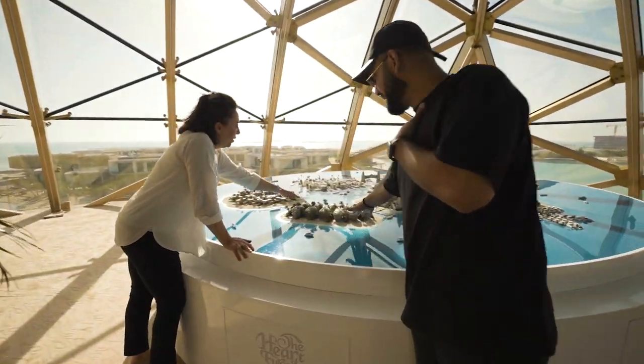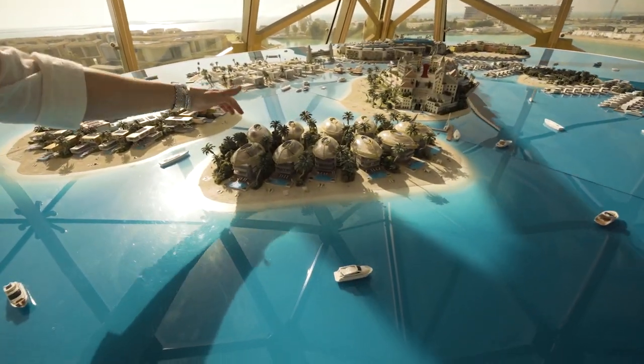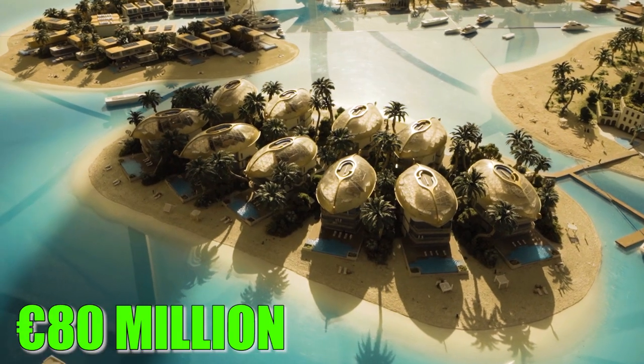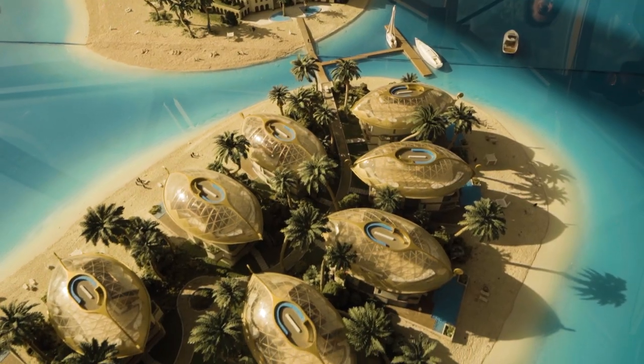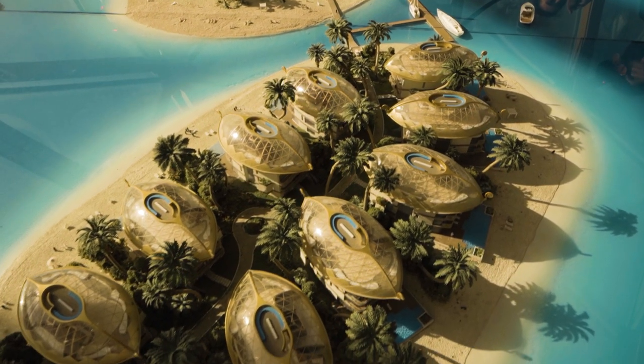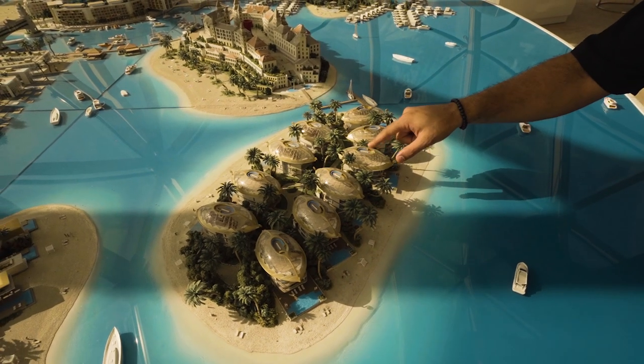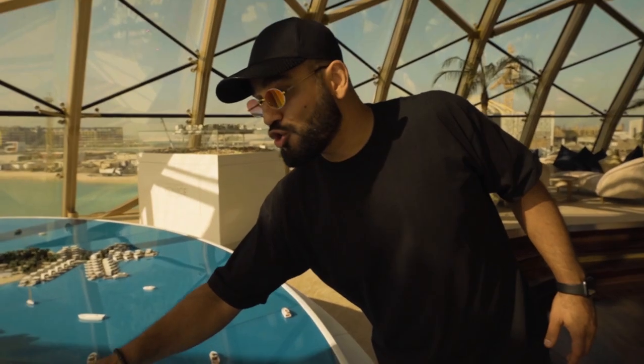So the question everyone's wondering: how much would a house or palace like this cost you? 80 million euros — that's 8-0. There are 10 palaces total and they've already sold 9, so just one remains. This one could be yours for 80 million euros.